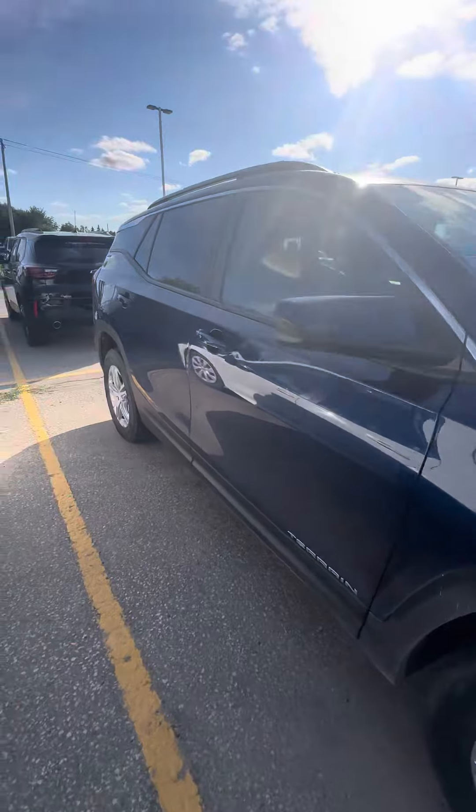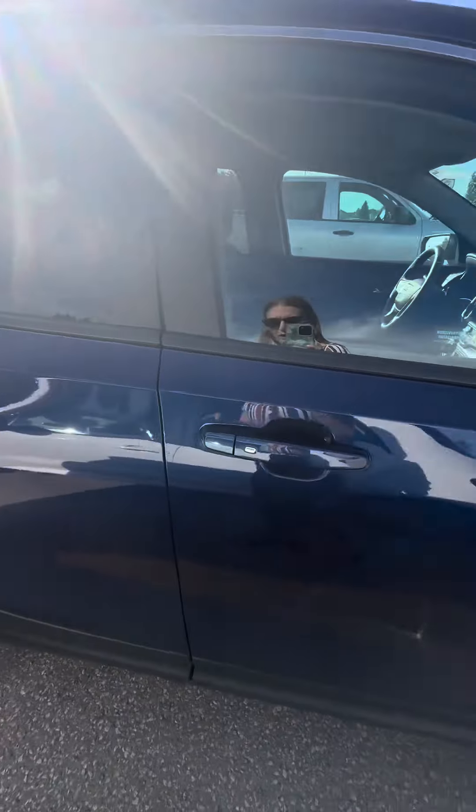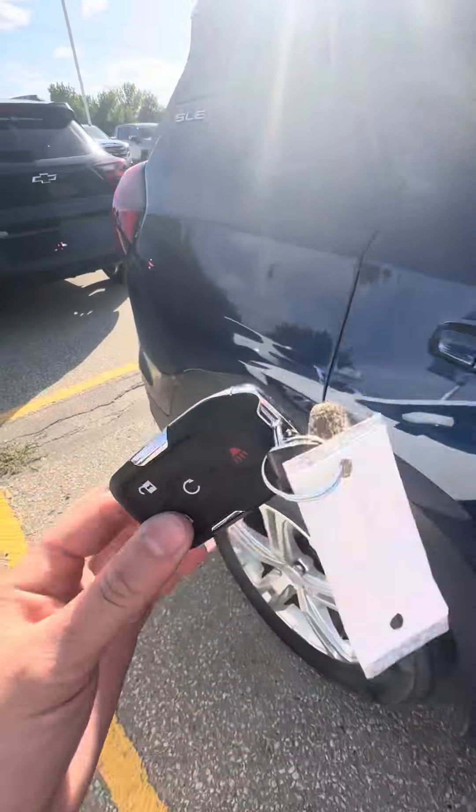You have the capability to switch the all-wheel drive off for better fuel economy. Keyless entry on all four doors, so you don't have to take the fob out of your pocket.